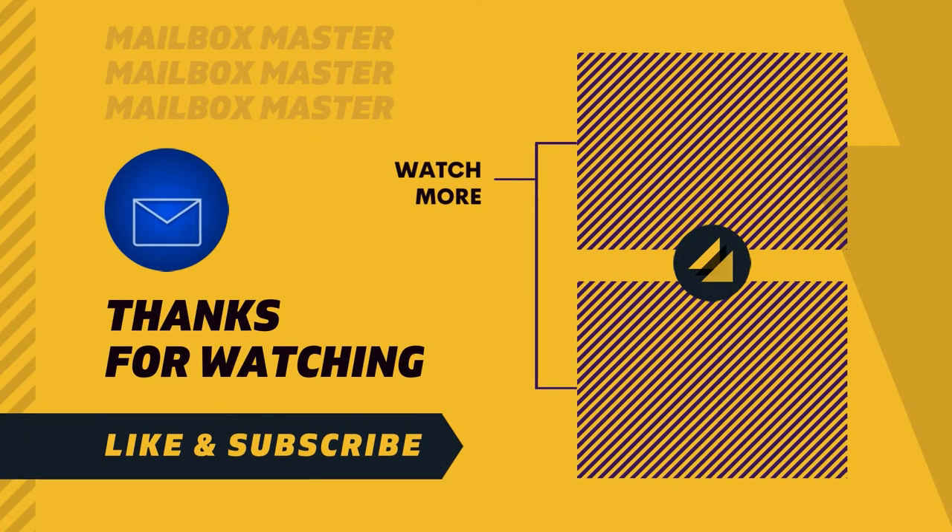Anyway, that's it for now. Thanks for watching. If you liked the video, hit the subscribe button and we'll see you soon for more. Bye-bye.